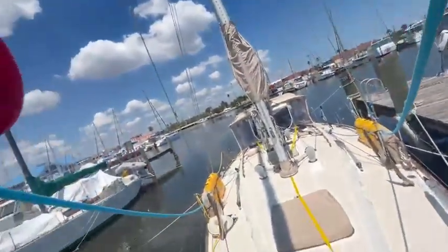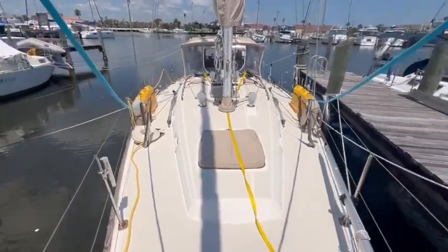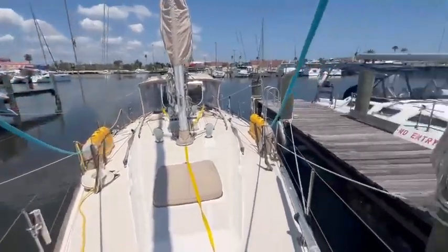Checking out the exterior of this beautiful boat. They just got back from cruising down to Key West and back. You can see he has his jack line still out. He's got the extra fuel on the rail.